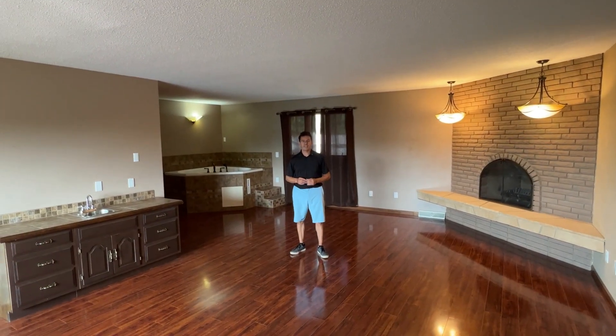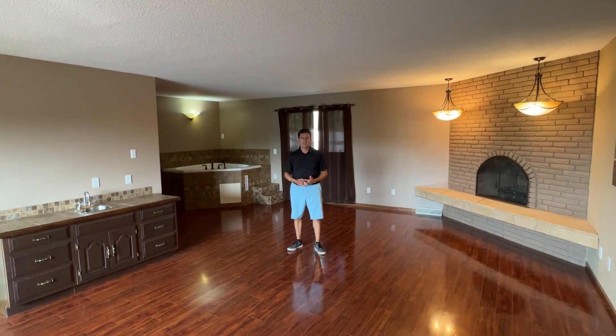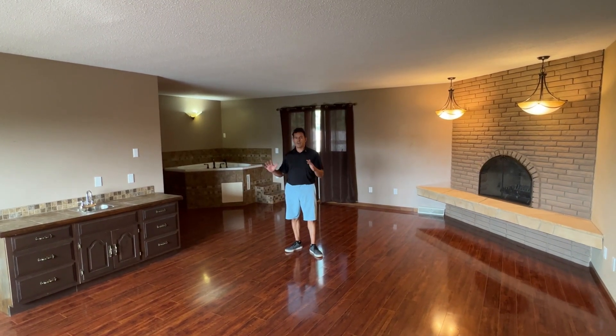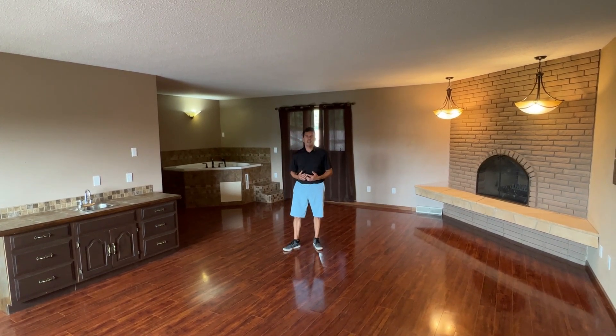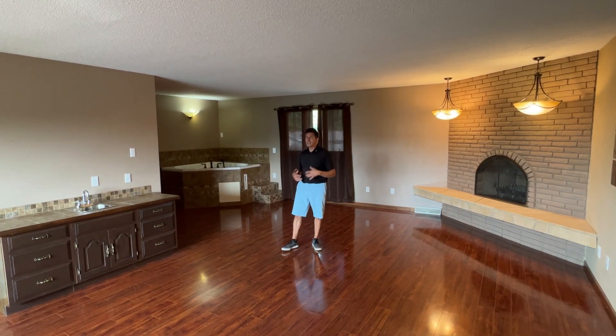Here we stand in the master bedroom, and when I say master, that's an understatement. First of all, when you get up in the morning, it's great that you can head right to the coffee bar, relax, and enjoy the morning. Then when you come home in the evening, you can take a nice jacuzzi hot tub bath and soak in it.